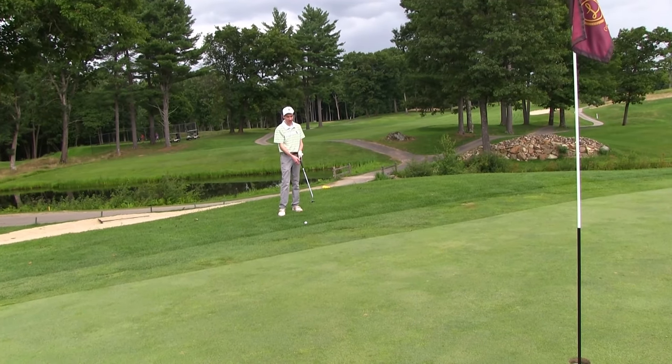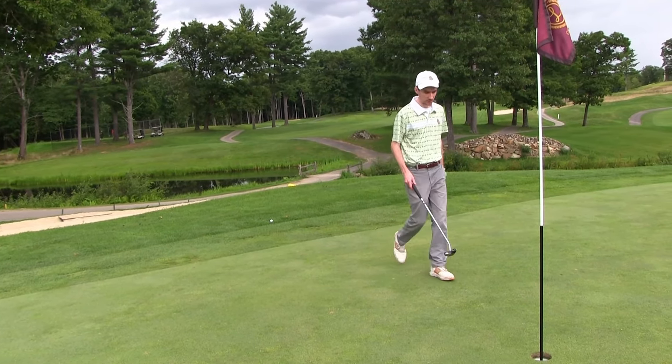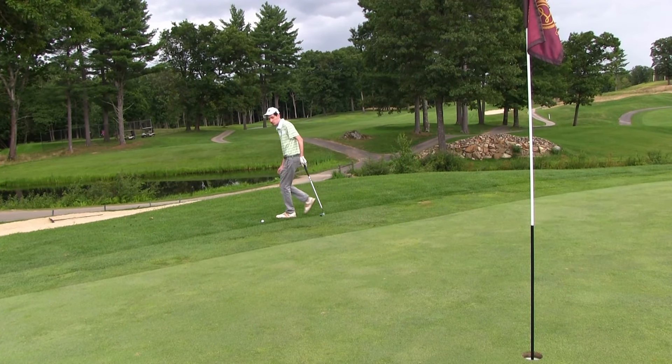We've got about 140 yards, kind of uphill left here, so I've got a light nine iron. Let's send the camera up to the green and see if we get a good look. Decent shot.